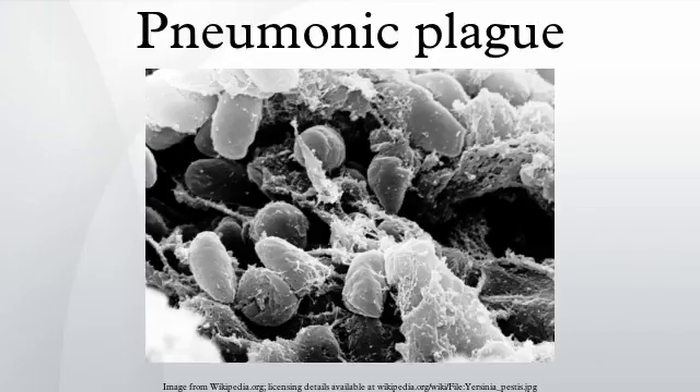Pneumonic plague, a severe type of lung infection, is one of three main forms of plague, all of which are caused by the bacterium Yersinia pestis.